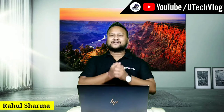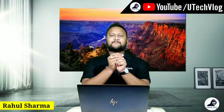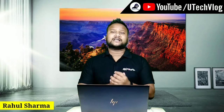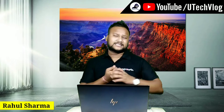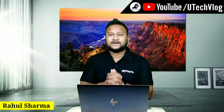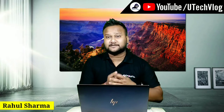Hello friends, how are you guys? I'm Rahul Sharma, and I'm going to talk about UTECH VLOG in a new video. Today we are going to talk about OnePlus Nord. OnePlus has launched a new phone which is OnePlus Nord.